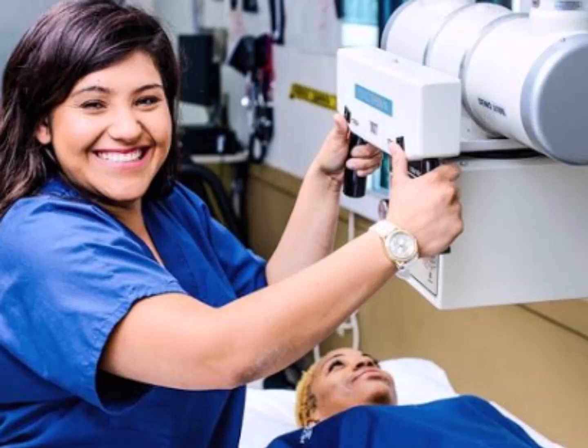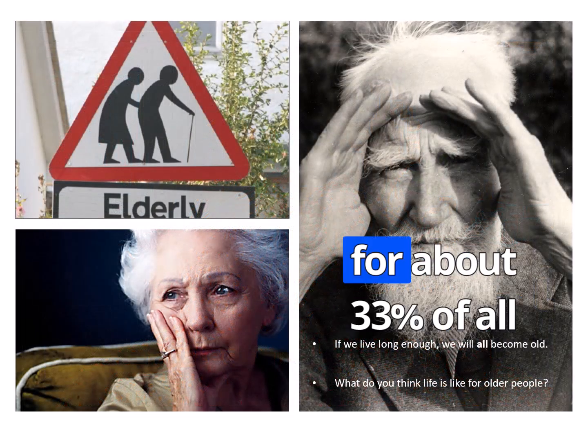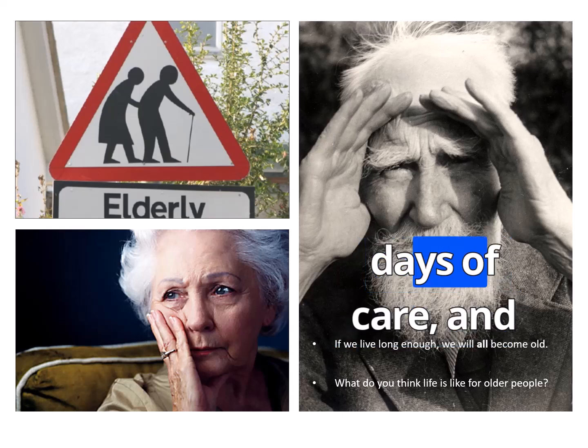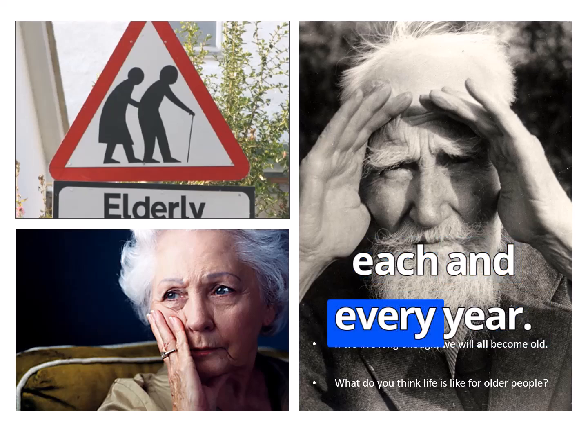Welcome to this tutorial on the technical challenges faced by radiographers when performing plain radiography on elderly patients. Here are some statistics: elderly patients account for about 33% of all hospital stays, 44% of all hospital days of care, and 36% of the total healthcare expenditure each and every year.